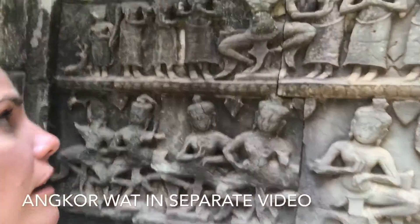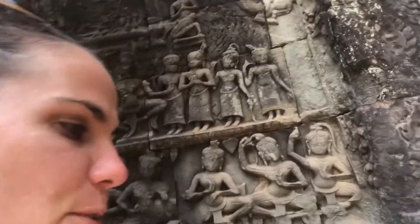I'm surrounded by these epic and historical structures. It's crazy. Come and explore them with me.